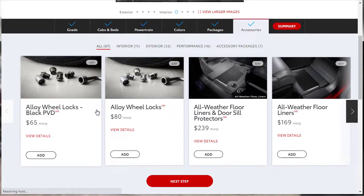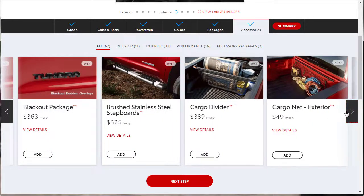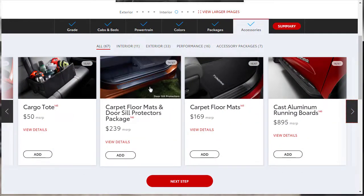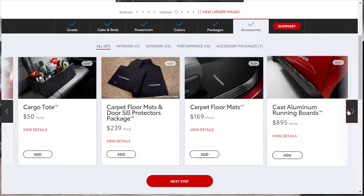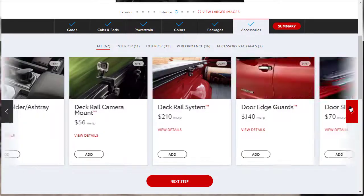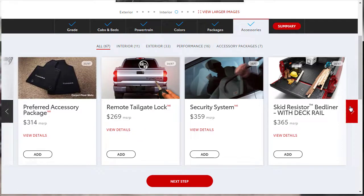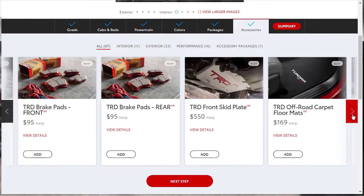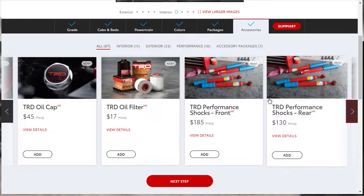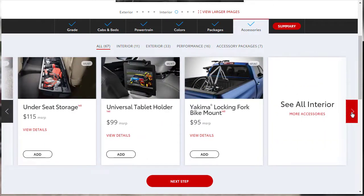Here we are on the accessories page. You could do wheel locks, floor liners, a bed step, bed extender, or bed mat. Nothing here is really grabbing me. Keep in mind this is all stuff you can go to the dealer's parts department and pick up at any time — none of it is critical to the build. There are also suspension upgrades like sway bars and shocks that I'd certainly want to come back for, but we're not adding anything today.